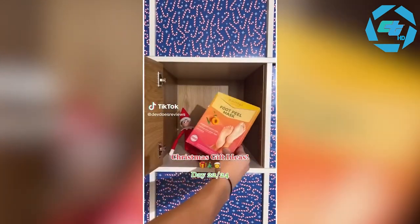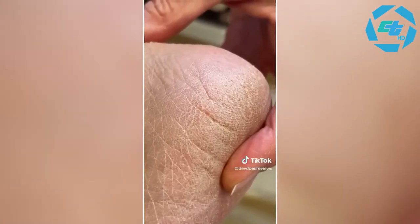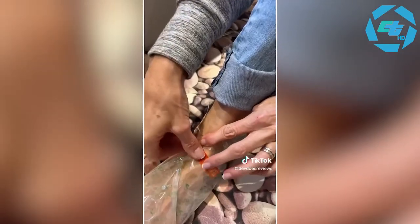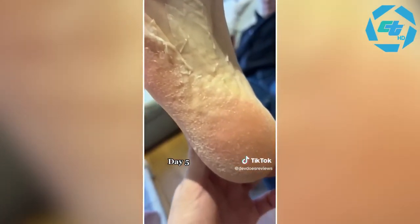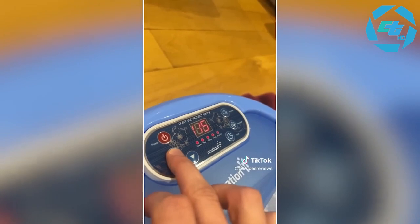For day 22, here is one of the best gifts to get any females in your life — their foot peel. It makes your feet go from rough to literally as smooth as a baby's butt. All you have to do is put your feet in these bags for about an hour to an hour and a half, and you'll see results in a couple of days. This is day five and as you can see, they're peeling madly already. It also helps to soak your feet in warm water.